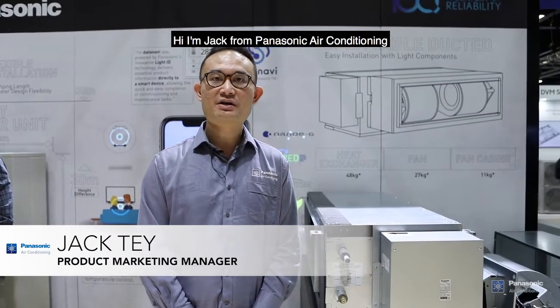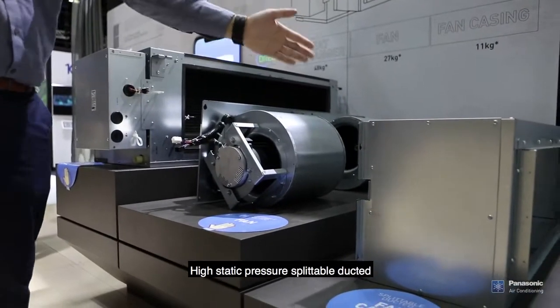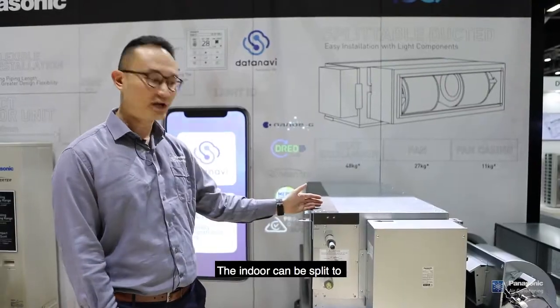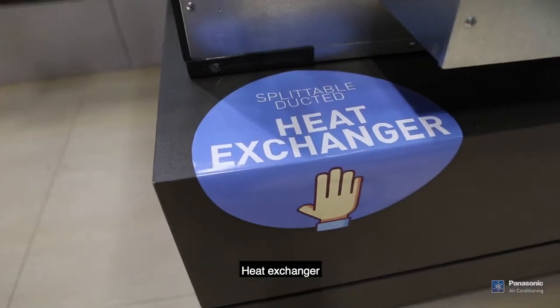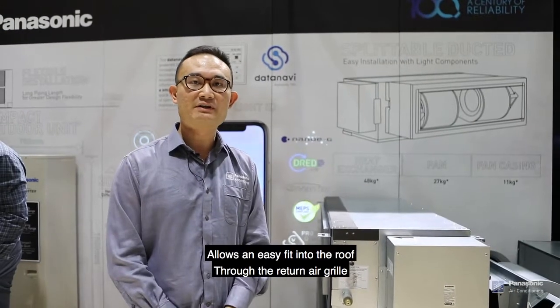Hi, I'm Jack from Panasonic air conditioning. Behind me is our 18 to 22.4 kilowatt high static pressure ducted unit. The indoor can be fitted to heat exchangers, fan and fake casing, allowing an easy fit into the roof through the return air grill.